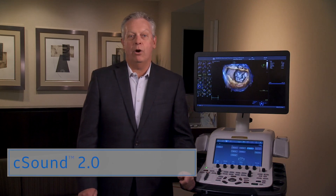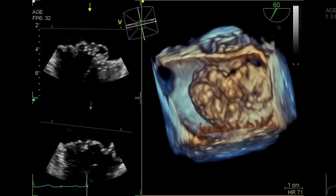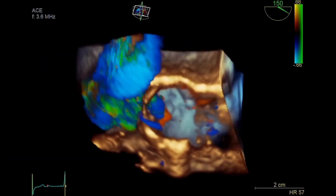And with the Imaging Elevated release, CSound 2.0 with VMAX enables a combination of ultra-high rates at large volumes with high spatial resolution that enhances image quality in adult echo.